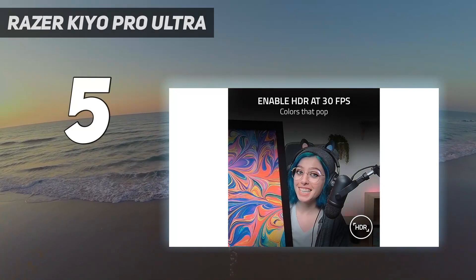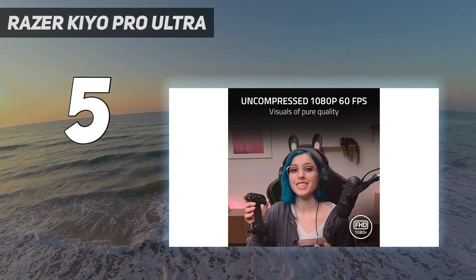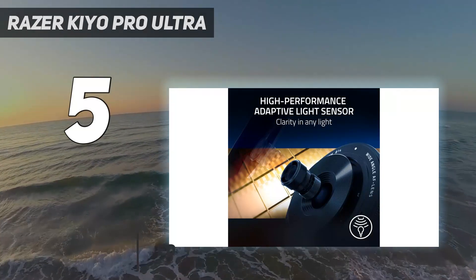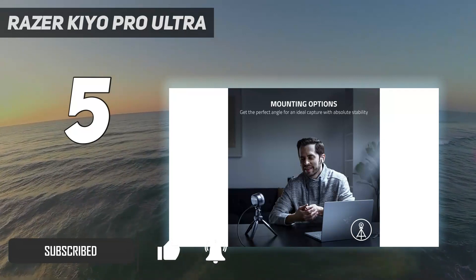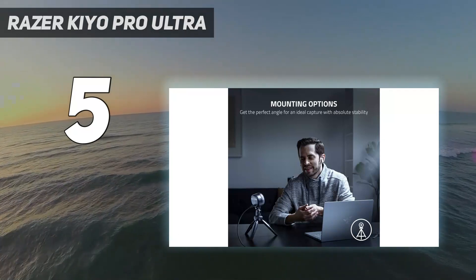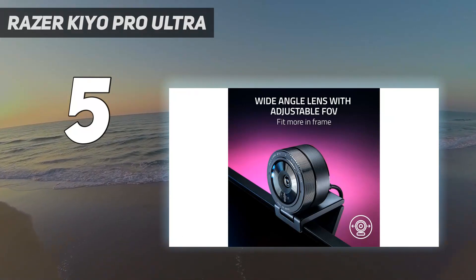Razer's first 4K webcam, the Kiyo Pro Ultra, has the largest sensor ever put in a webcam — a 1/1.2-inch Sony Starvis 2 — with a wide f1.7 aperture, as well as 4x digital zoom, an adjustable field of view of 72–82 degrees, and a nicely integrated physical privacy shutter.